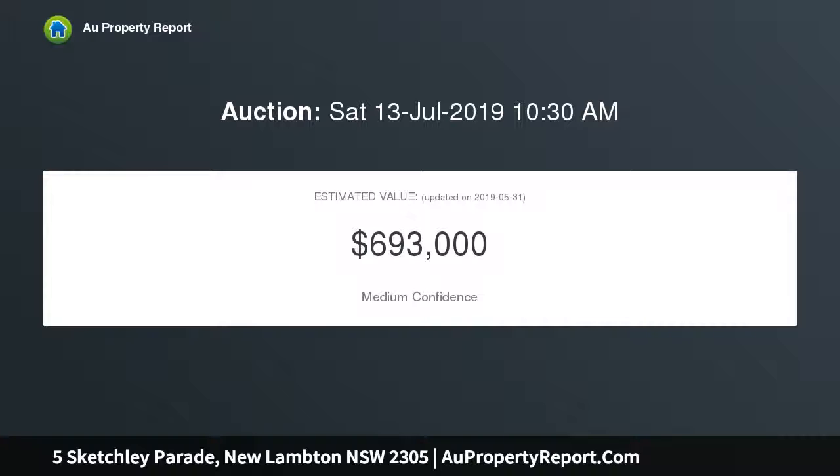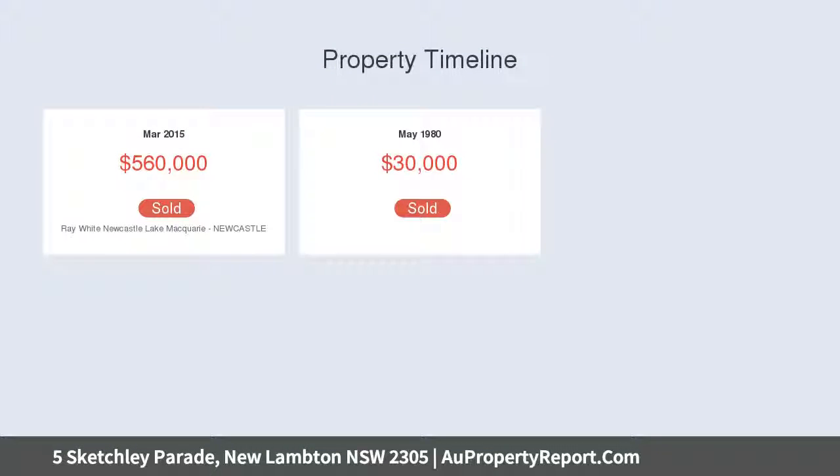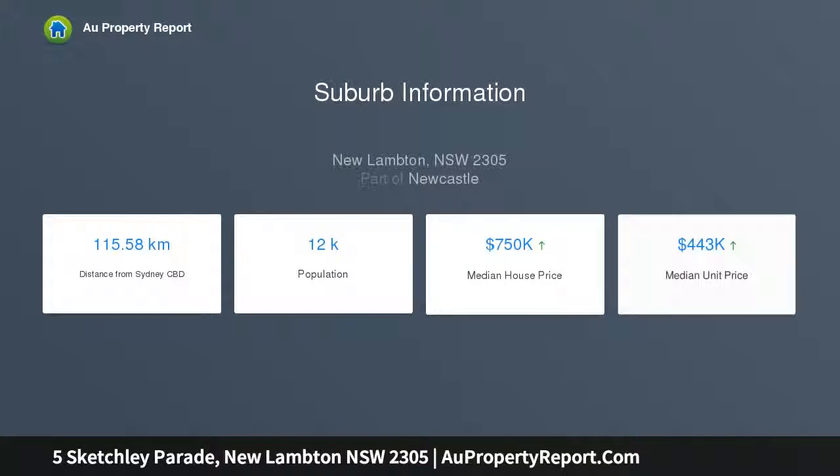Simple, neutral decor and timber floors are a perfect accompaniment to the classic charm of ornate ceilings and picture rails, while the 3 bedroom, 2 bathroom floor plan has been opened up for modern family lifestyles.